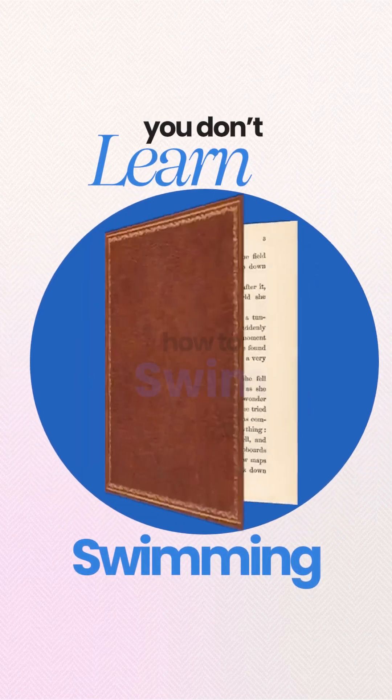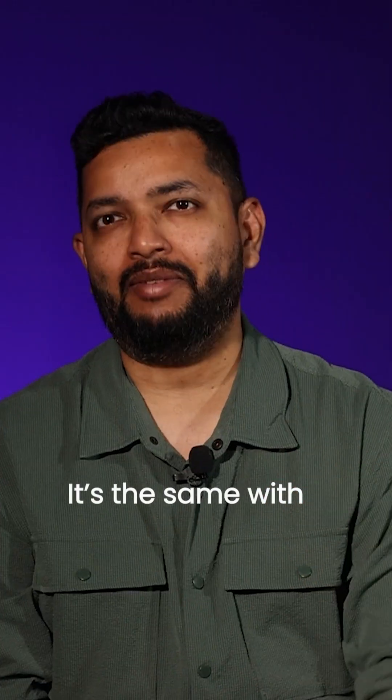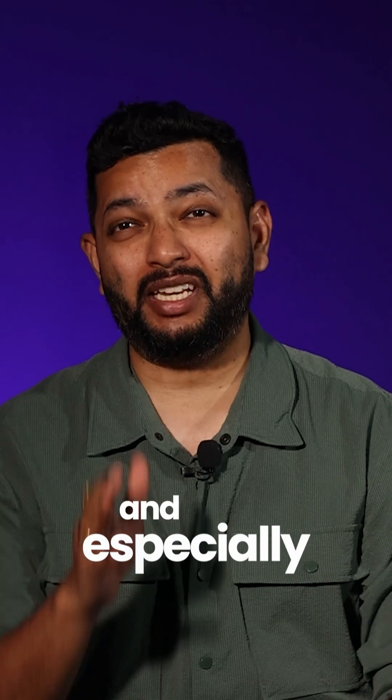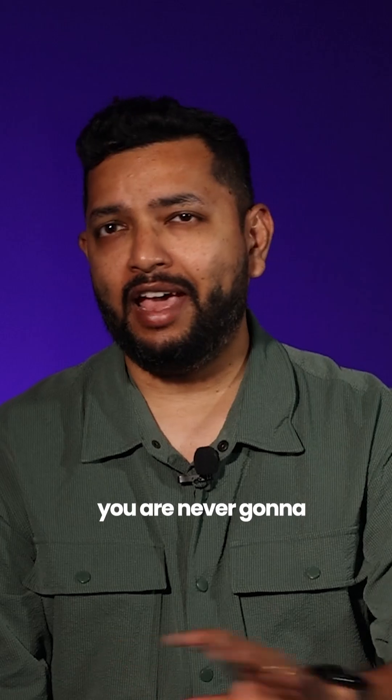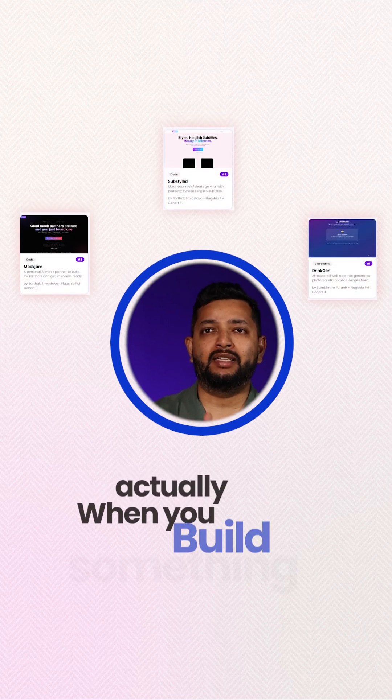You don't learn swimming by reading a book on how to swim. You learn it when you jump into the pool. It's the same with product management and especially AI product management. You are never going to learn it through slides and presentations. Trust me on that. You will learn it when you actually build something real.